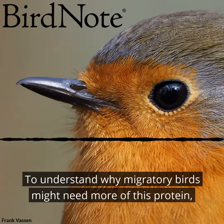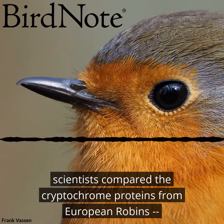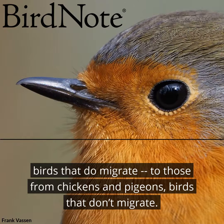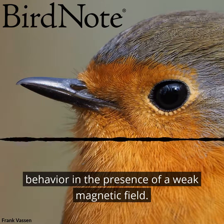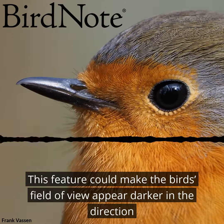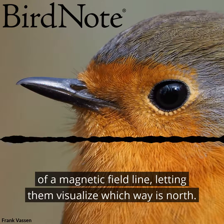To understand why migratory birds might need more of this protein, scientists compared the cryptochrome proteins from European robins — birds that do migrate — to those from chickens and pigeons, birds that don't migrate. They found that only the robin's cryptochrome changed its behavior in the presence of a weak magnetic field. This feature could make the bird's field of view appear darker in the direction of a magnetic field line, letting them visualize which way is north.